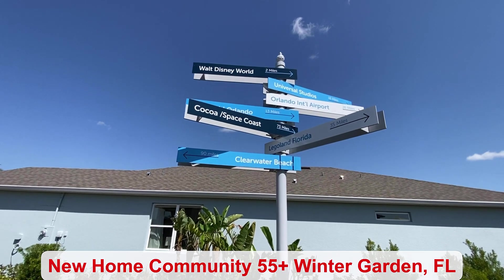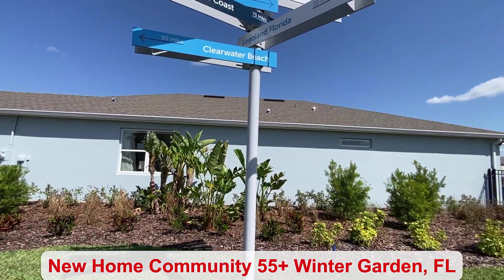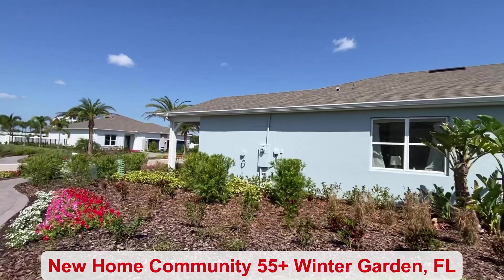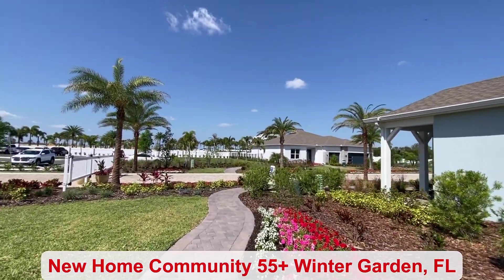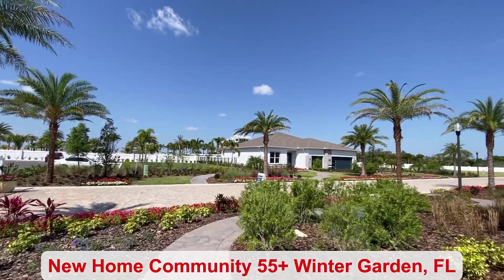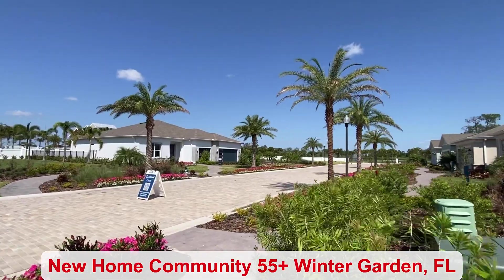They've got the directional signs showing you how close you are to the airport, the beaches, and Disney World. This is a 55-plus guard-gated community, beautifully landscaped with many different homes to choose from.